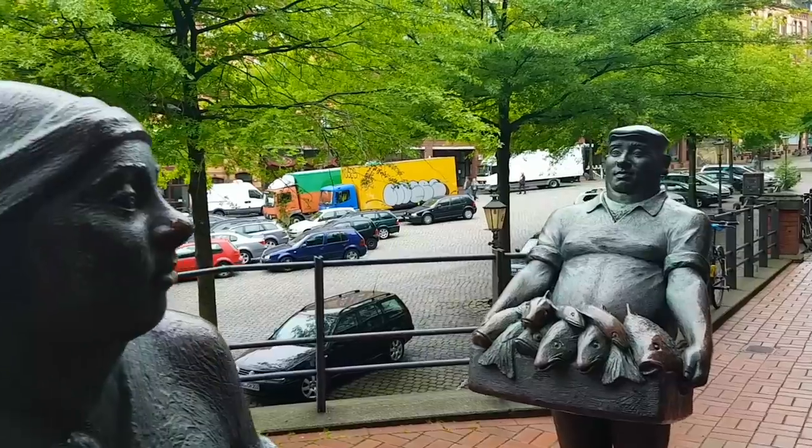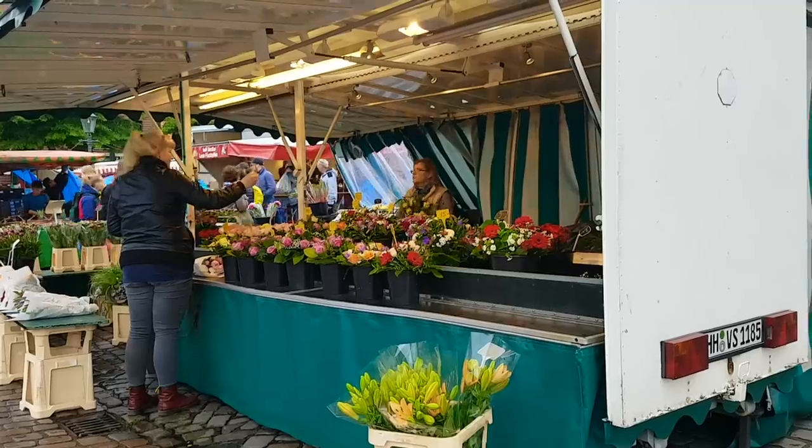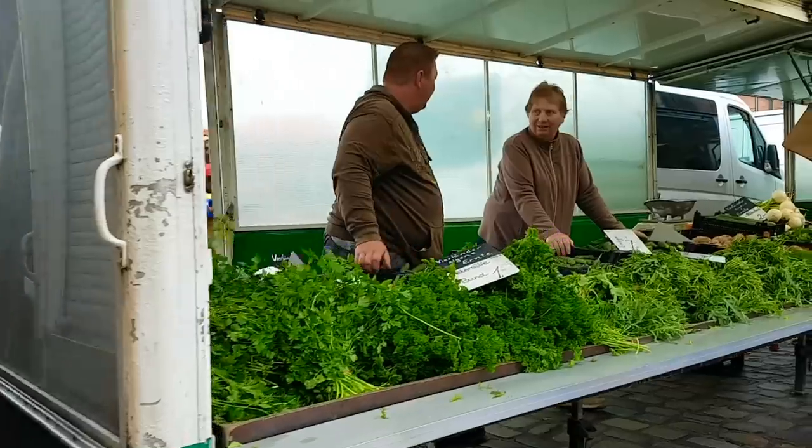The next must-see attraction is Sunday's Fish Market. This is a place where the locals come not only to buy fish but also to enjoy the food, live music, and unique atmosphere.